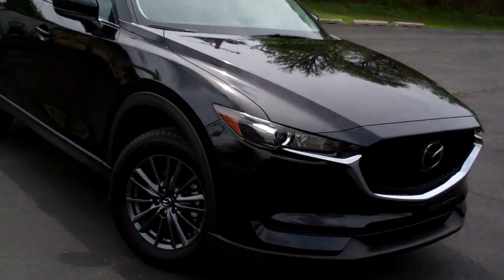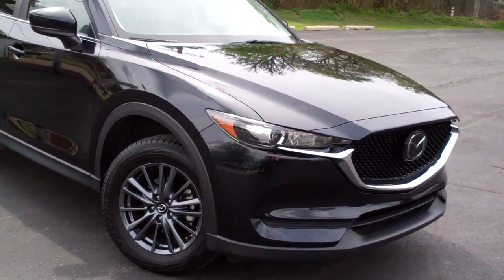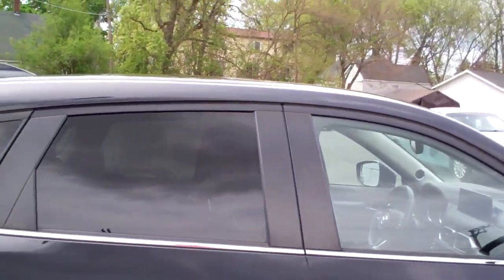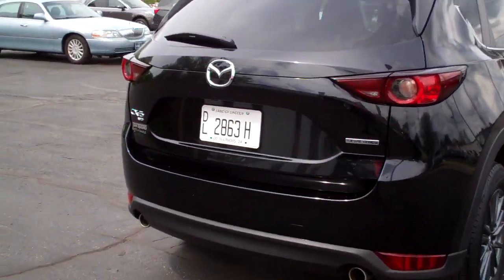Hey, check this out. I got a 2021 Mazda CX-5, Turing, black, gunmetal alloys, sunroof on top, privacy glass around, nice chrome accents, a power liftgate.